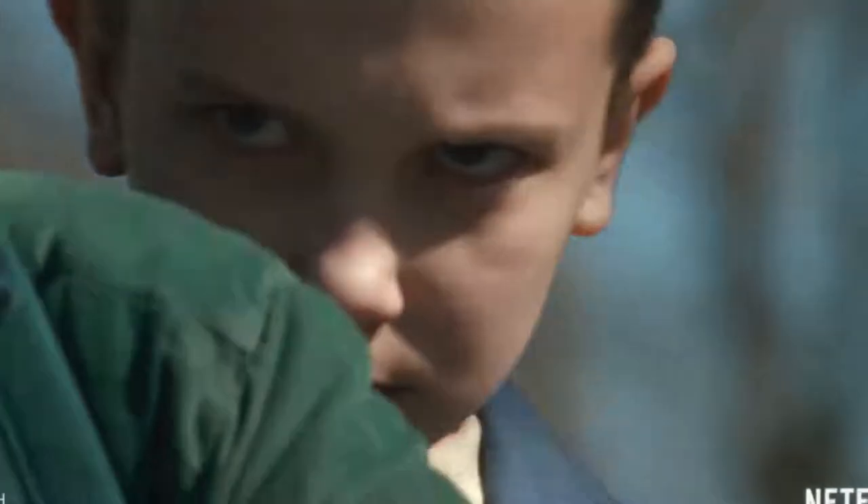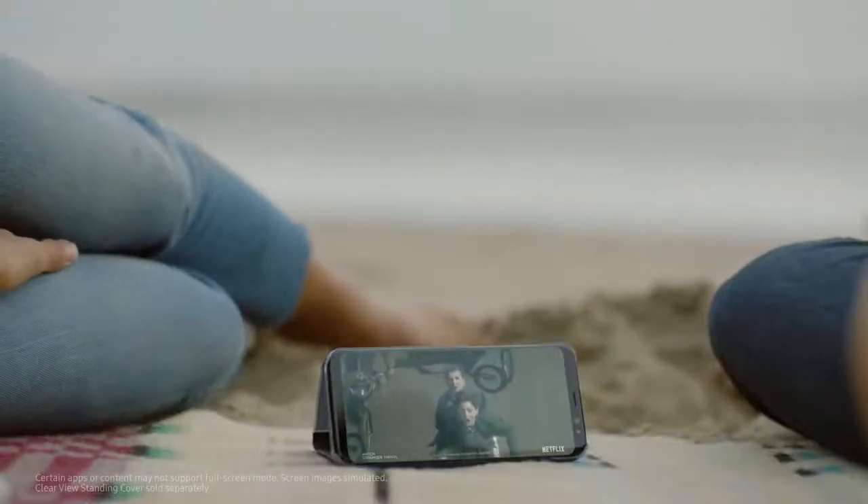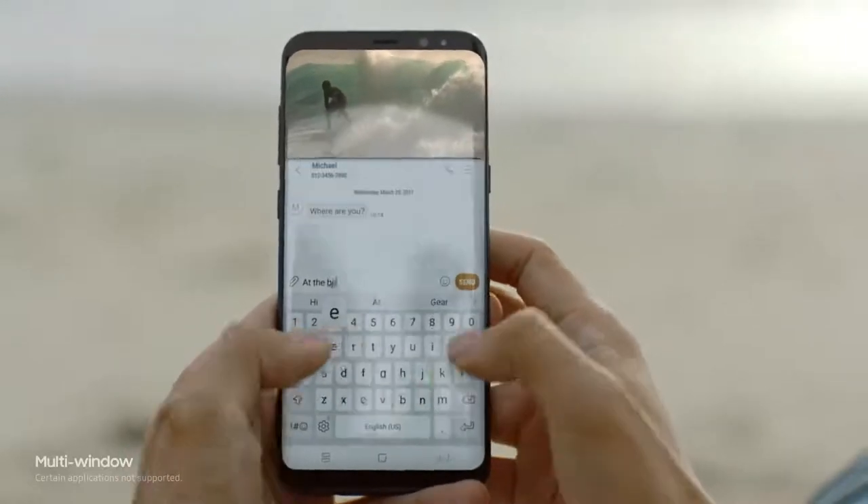Even games and movies are completely different with the Infinity Display's cinematic full-screen experience. And a bigger screen gives you the room to multitask seamlessly.